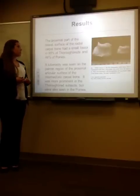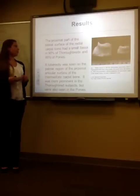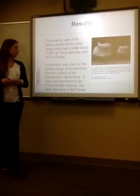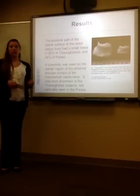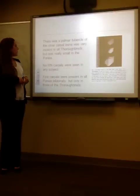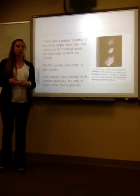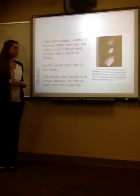Other morphological results: the proximal part of the lateral surface of the radiocarpal had a small fossa in 90% of the Thoroughbreds and in 46% of the ponies. A tuberosity could be seen on the palmar region of the proximal articular surface of the intermediate carpal bone — it was more prominent in the Thoroughbreds but also seen in the ponies, though much smaller. The palmar tubercle of the ulnar carpal bone was very distinct in the Thoroughbreds and was really small or almost absent in the ponies.